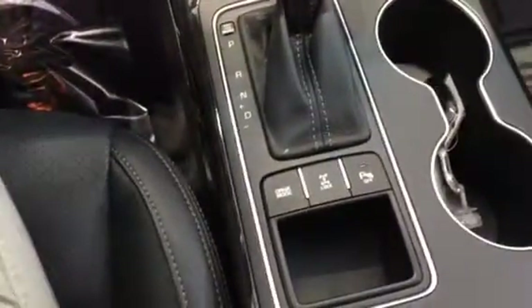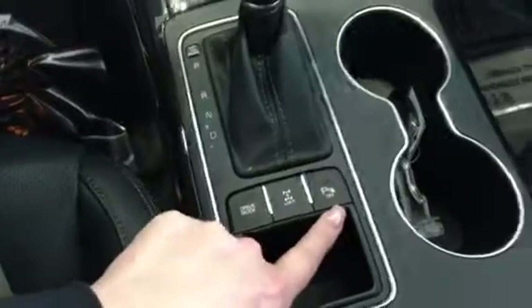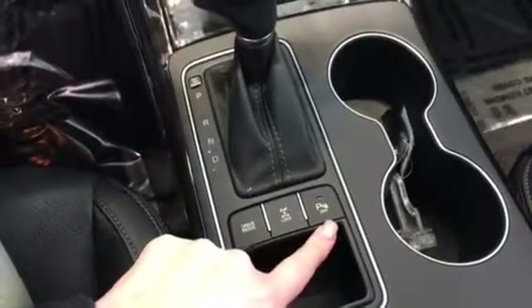You also have your drive mode and then parking. We're going to come back here and open the back door now. You're going to see the back seats, and it also has third row seating as well. Very spacious and roomy.